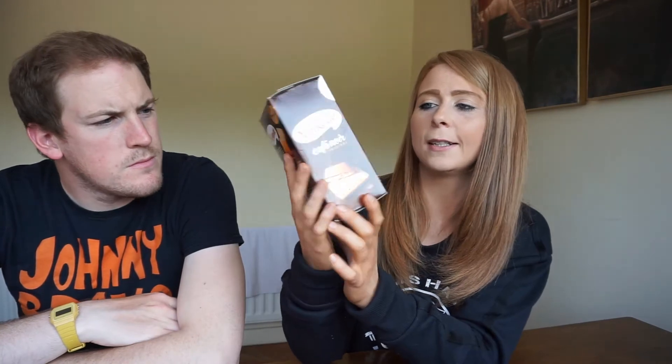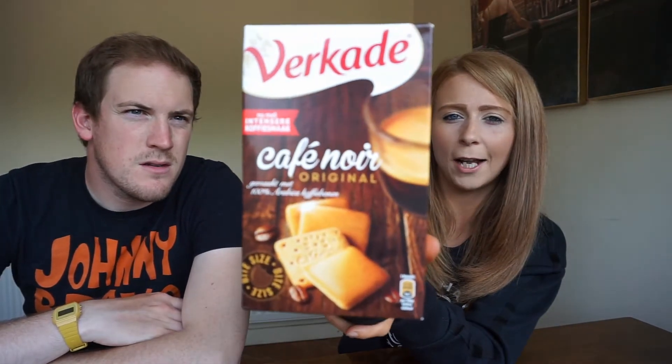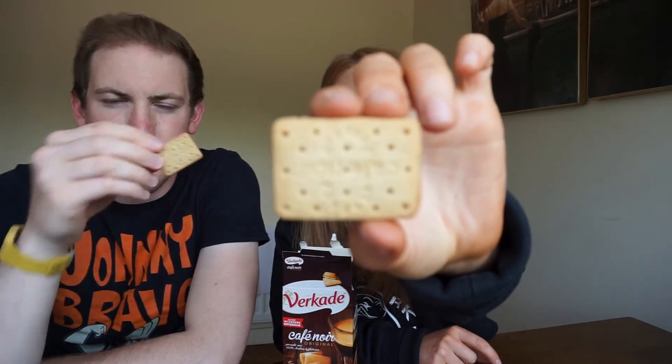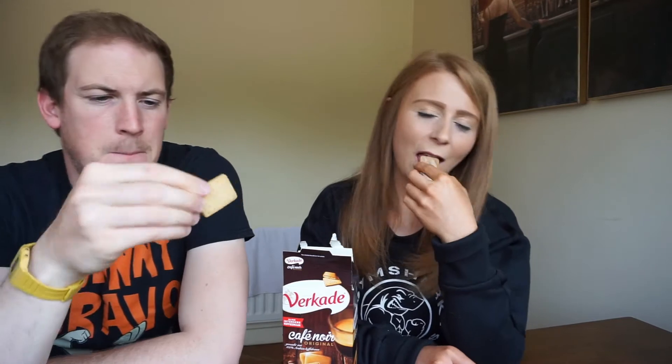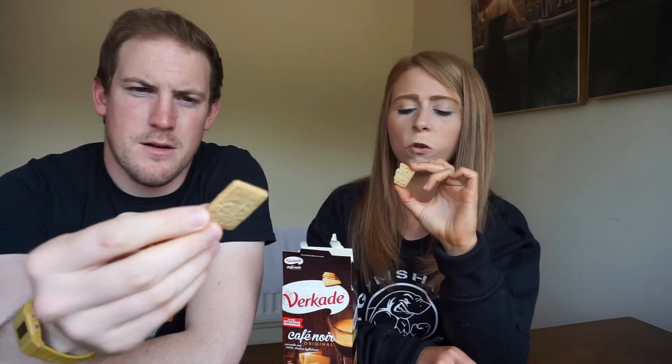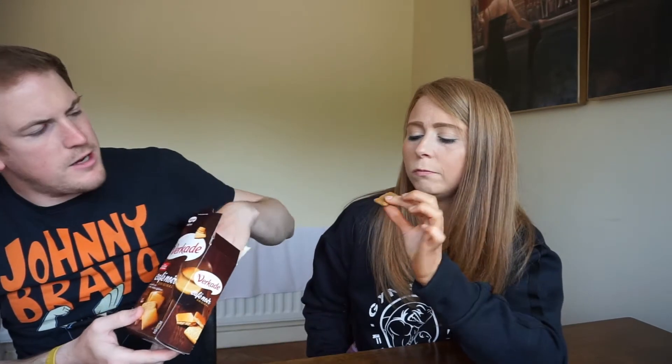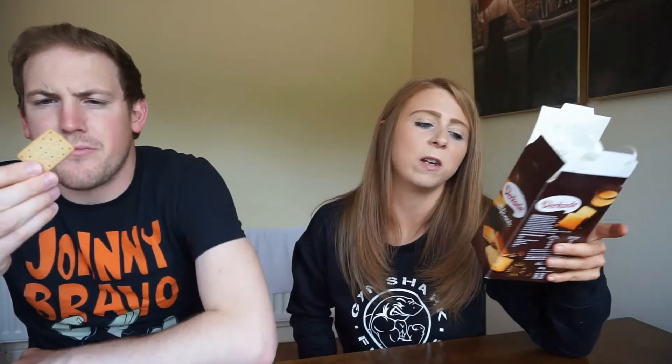Okay, next up we have these guys and I'm guessing these are coffee biscuits. They look like that. I really like the coffee flavour. Crunch biscuits topped with a thick coffee-flavoured glaze made with 100% Arabica coffee. They're good too. That's funny — we have two coffee things back to back. Another ten out of ten for me. Yeah, they're good.